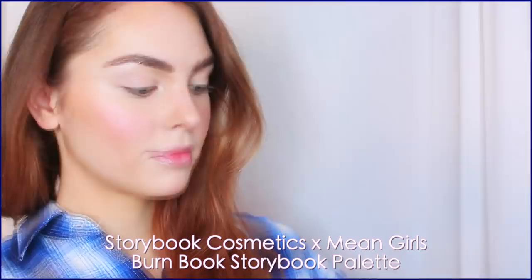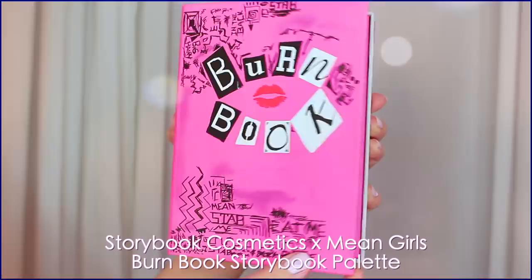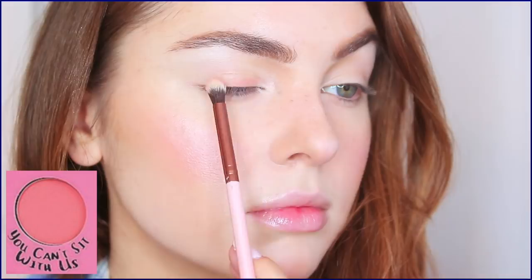And finally, the real star of the show: the Storybook Cosmetics Mean Girls palette. I'm obsessed with the packaging — it's shaped like the Burn Book, iconic hot pink, and the shade names are super clever. They have a great range of fun shadows. I'm using only this palette for the first look, starting with the matte light shade called The Plastics, applying it to my brow bone and inner corner of the eye. For a glow around the base of the lashes, I'm using You Can't Sit With Us, a pretty matte peachy shade that looks especially great for making blue or green eyes pop like Lindsay's.